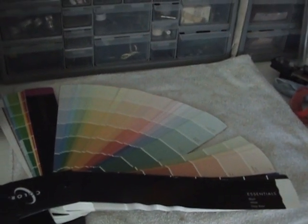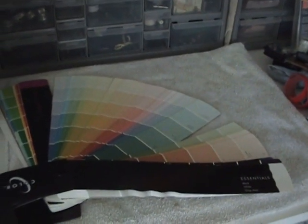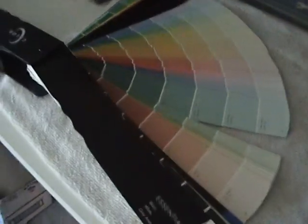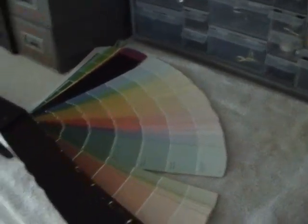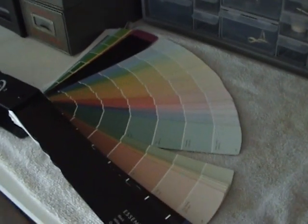I'm going to make this video series on how to paint a house for the non-painter. I will explain every aspect between picking a color, the proper color, to caulking, to masking, to taping, to doing ceilings — which are my favorite, and which are not very hard to do.